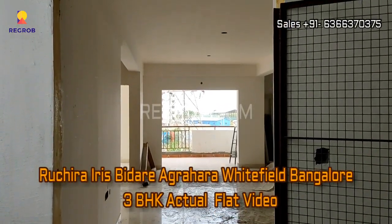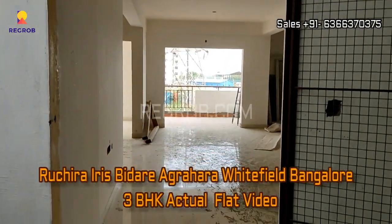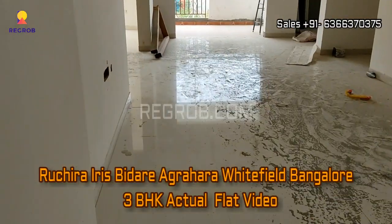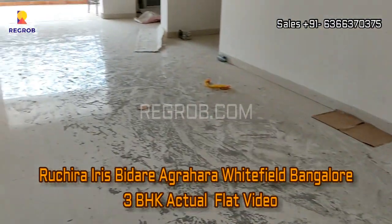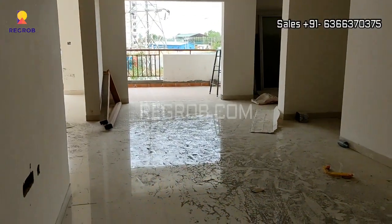Hi everyone, in today's video we are visiting the Ruchira Iris residential project located in Bidra Agrahara, Whitefield, Bangalore. In this video we are taking you into a 3BHK actual flat.